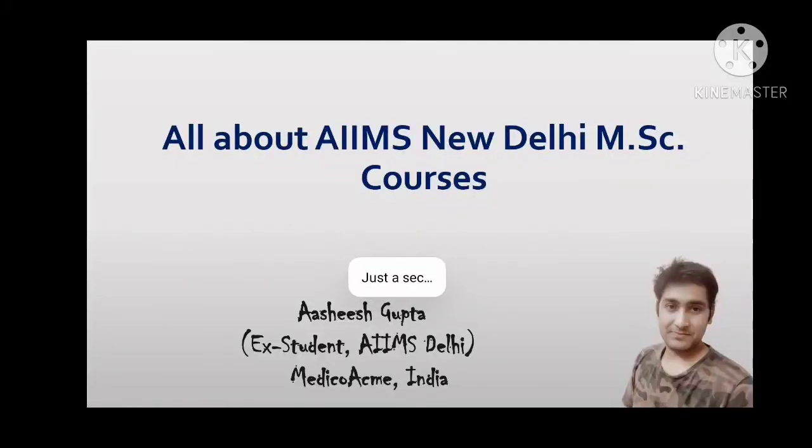Hello everyone, I'm Ashish and this is my channel Medico Acme India. The topic for today's discussion is the MSc entrance examination. I have previously made this video in Hindi, but some non-Hindi origin students were having difficulty understanding, so I am making this video in English.